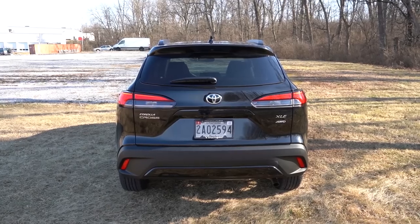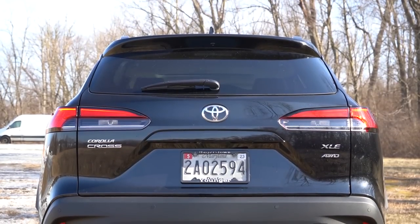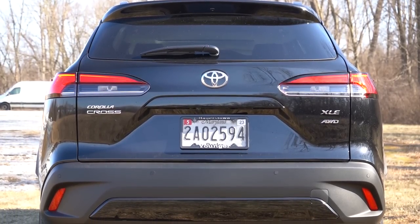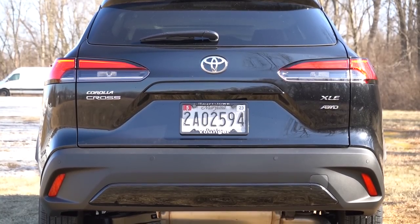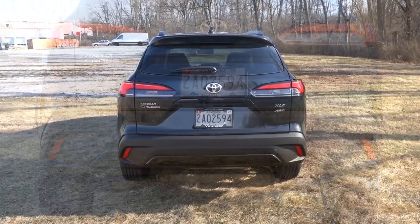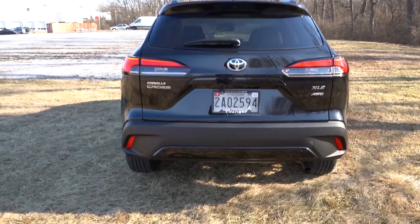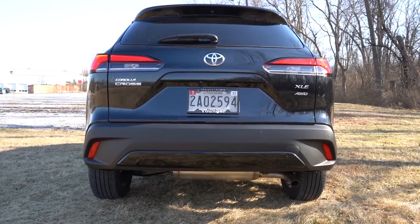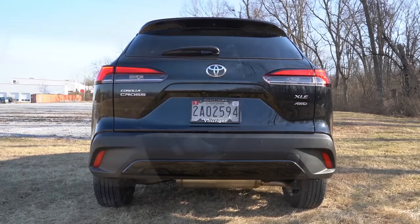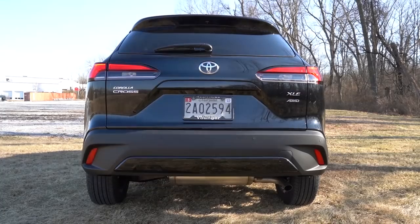Around to the back — at the top you have a body-colored shark fin antenna, just below that a rear spoiler, and a rear window wiper affixed to the rear glass. There's also trim level badging, so on a dealership lot you can tell the trim level and whether it has all-wheel drive. LED taillights come standard on the XLE only — L and LE get halogens in the back. These LED taillights look great, with some body-colored accenting at the bottom. There's a single exhaust outlet tucked away on the passenger side.